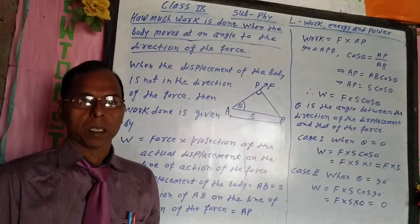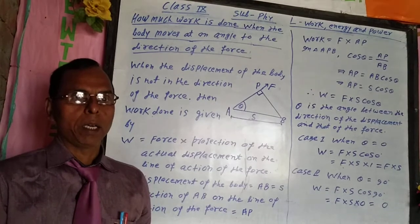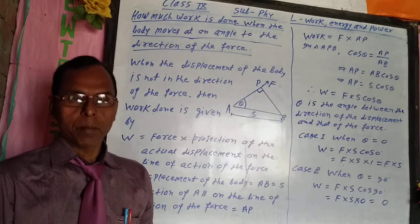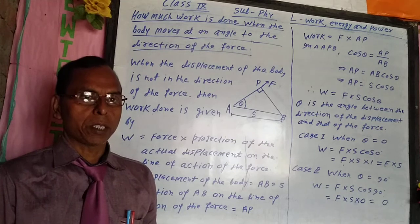Welcome to Newton Study. I am Mr. Pien Singh. My qualification is MS in Mathematics from H.D. Jain College, ARA. I am going to teach Physics of class 9th.